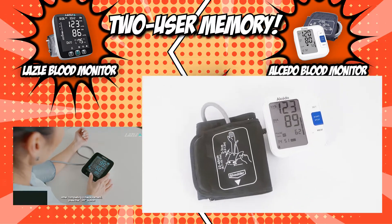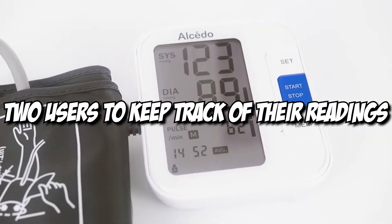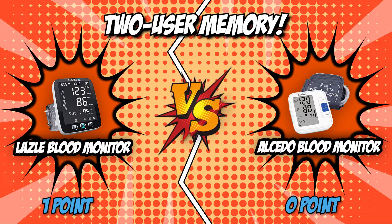Meanwhile, the 240 memory feature on the Alcido Blood Monitor allows two users to keep track of their readings, with 120 memory slots for each user. Having a higher memory capacity for each user, Lazzle brings home the crown for this round.